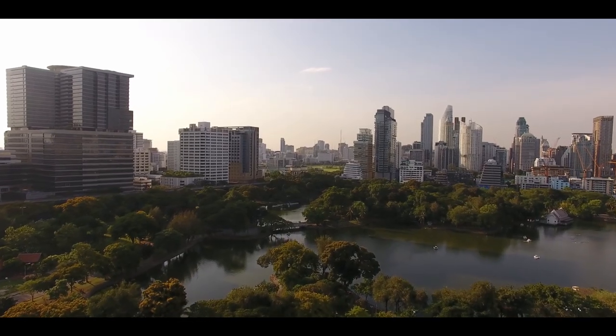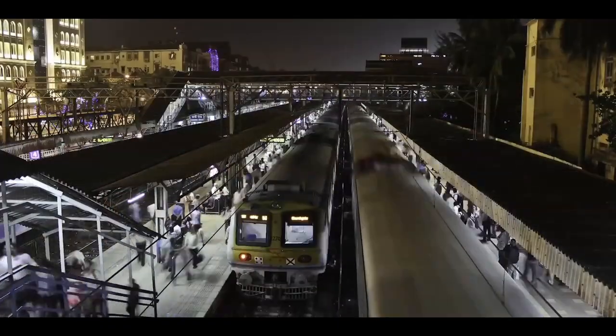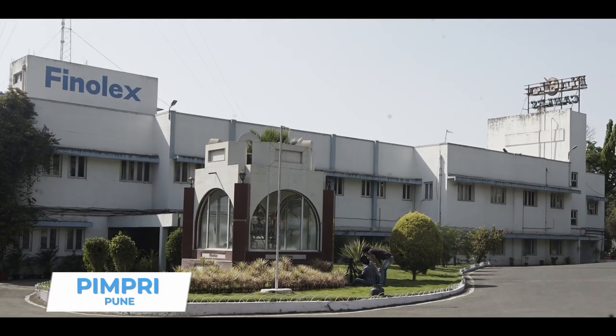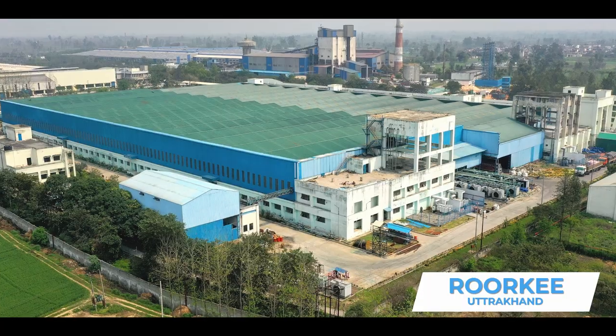For more than 60 years, Finalex wires and cables have been connecting millions of Indians across the length and breadth of this diverse country. These are manufactured at our plants in Pune, Goa and Uttarakhand.